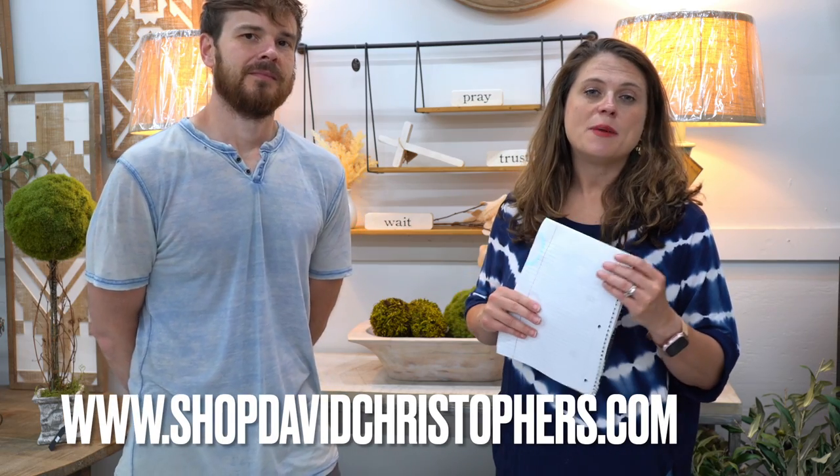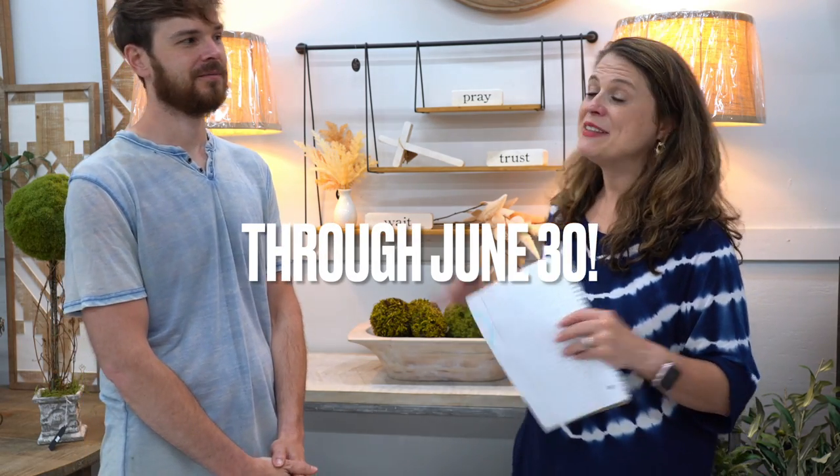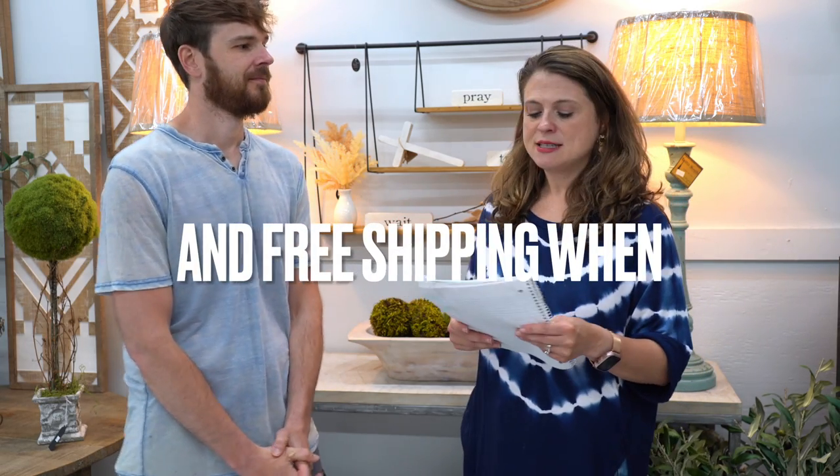We have some of these items we brought in, and David was like, hey, we need to have a sale. So what we're going to do is basically go around our retail store and show you some of these things, talk about your options and pricing. As always, check out our website at www.shopdavidchristophers.com — that's where you'll find all these items. We are offering 40% off all of our new wall decor, brand new pieces, and this sale runs for the month of June.